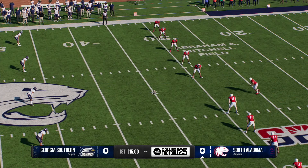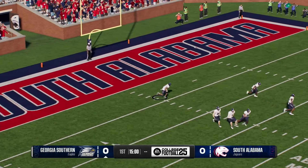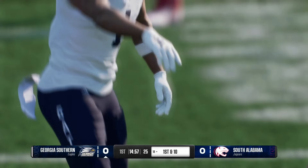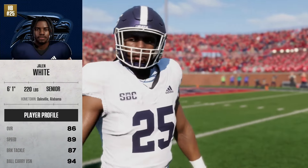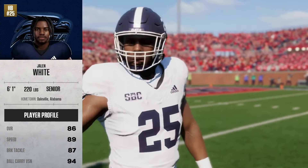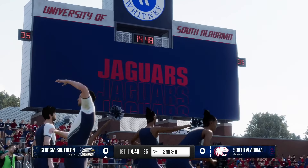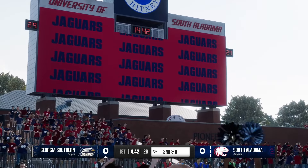The Jaguars will boot it away to start the game. He takes this from inside the five, looking for some running room, but not much to be found as he's stopped at the 18. Georgia Southern's offense will get the first swing of the game. This guy is a big-time star — just an electricity follows him onto the field. He's a workhorse too. This is the definition of a bell cow running back. He can carry the load and put his football team on his back.